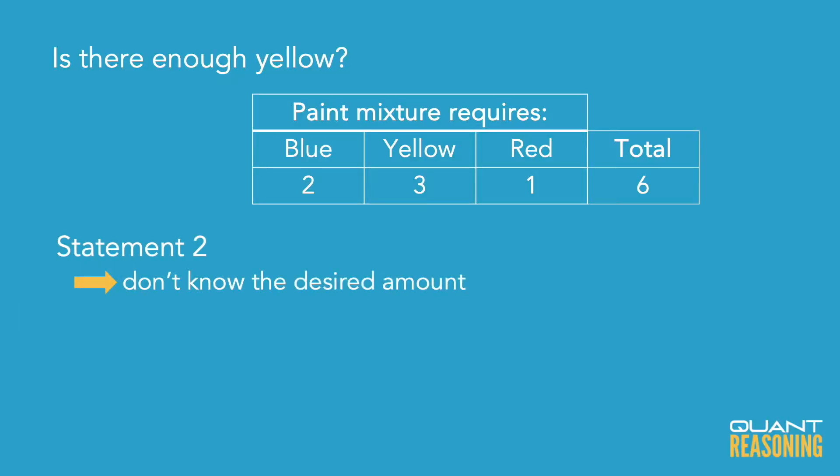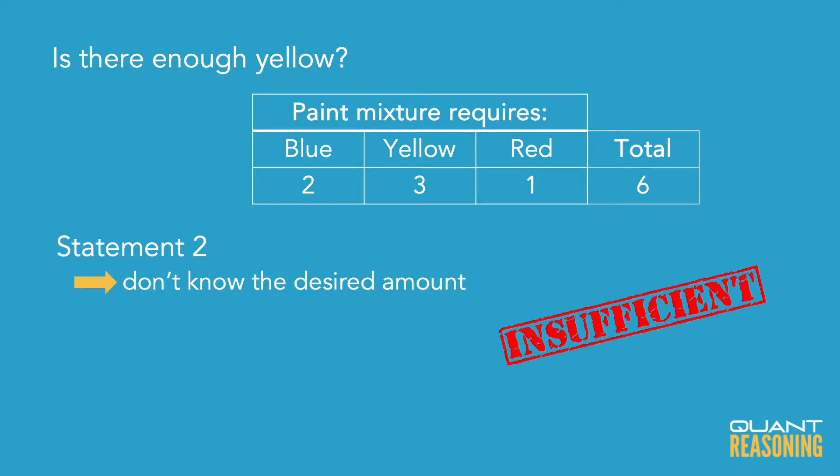They want to know about the desired amount, which is very suspicious language. Why are they not telling us what the desired amount is? It would be absolutely impossible to answer this question without knowing what that desired amount is. Statement two doesn't have a chance of being sufficient on its own because we don't have information about the desired amount. So we can eliminate answer choices B and D, and we're down to A, C, or E.